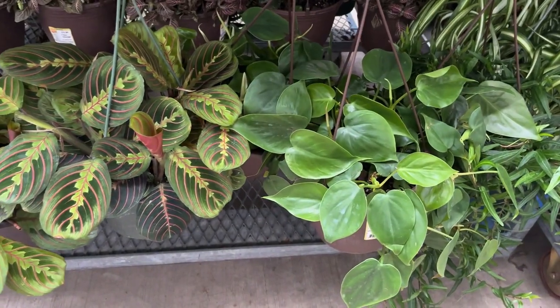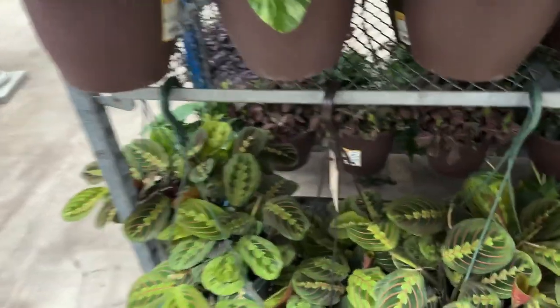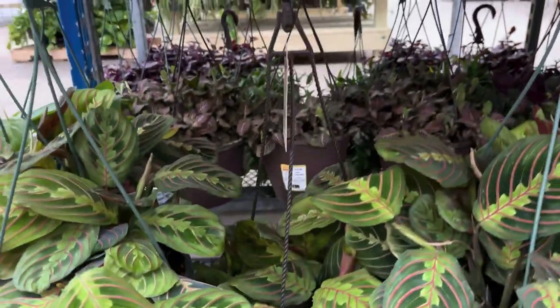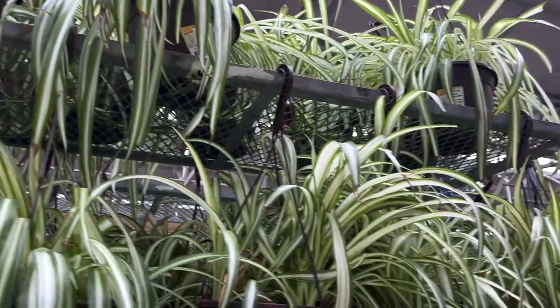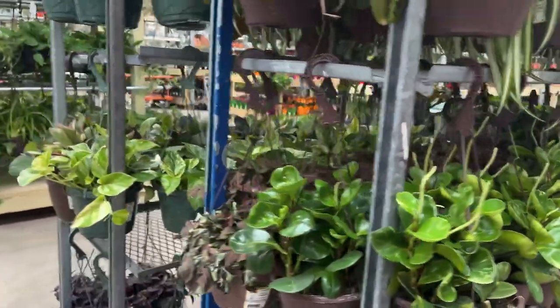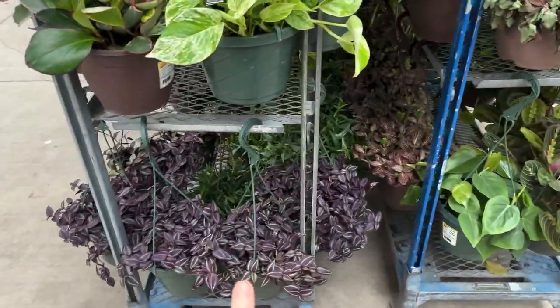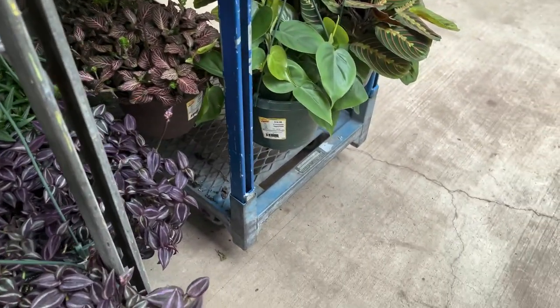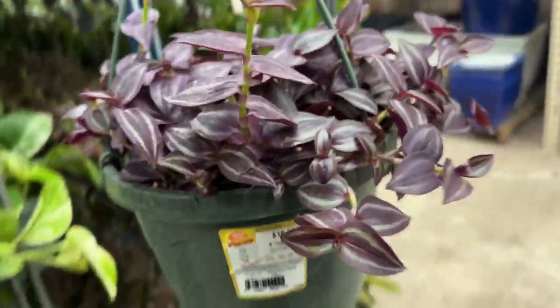Down here we do have some regular heartleaf Philodendron, some Spider Plants, some Prayer Plants. Price, $17.00. We do have some nice Peperomia baskets. Peperomia are also $17.00. We do have these Spider Plants — I think I may get a Spider Plant. I have been wanting one lately. We do have beautiful Tradescantia baskets down here as well. They should be $17.00. They are super, super heavy. $17.00. Really pretty. You don't find many deep purple plants.